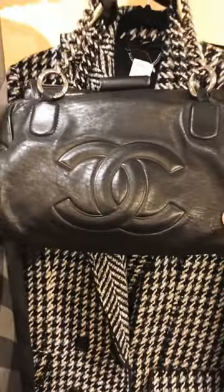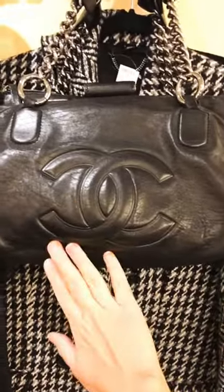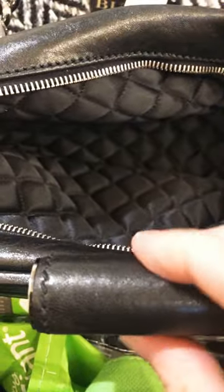And this gorgeous Chanel — I'm going to move Miss Evelyne out of the way. Isn't that pretty? Silver hardware, quilted. I just want to show you the inside — it has the quilted satin lining. So that's the kind of attention to detail that makes Chanel, Chanel.